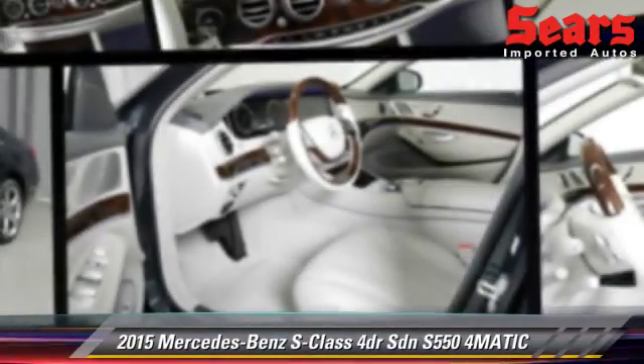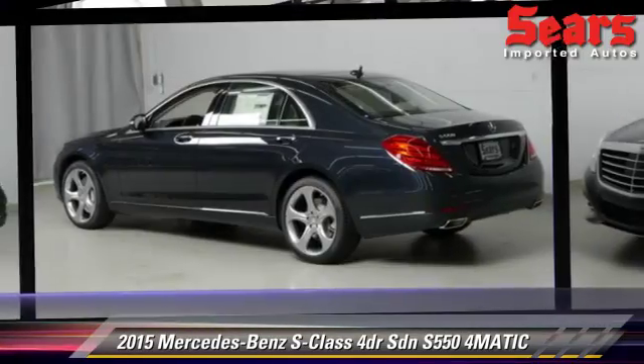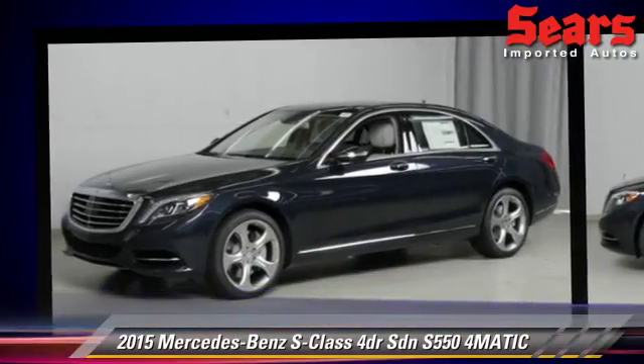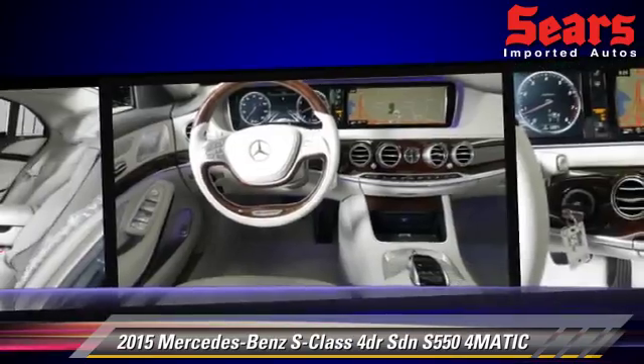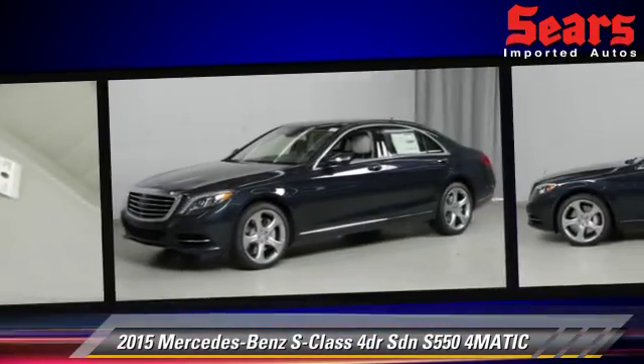Powered by a 4.6-liter, eight-cylinder engine, this all-wheel-drive sedan is well-equipped. This vehicle features tilt wheel, all-wheel drive, and premium package. Safety features include side airbags, traction control, and ABS.